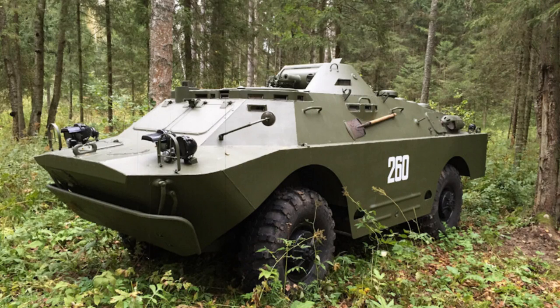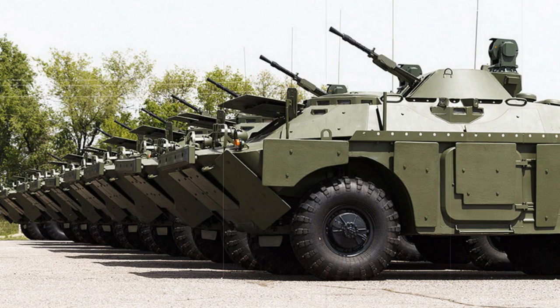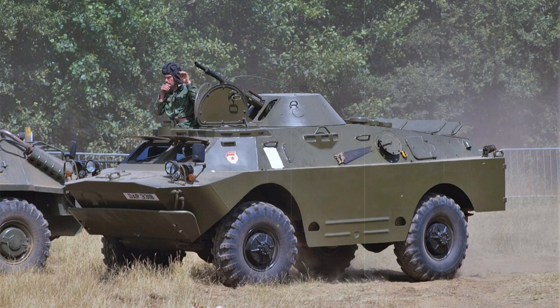Base armament for the BRDM-2 scout car is a 14.5mm KPVT heavy machine gun tied to a coaxial 7.62mm PKT general purpose machine gun. These are both fitted to the enclosed powered turret and operate along the same firing arcs with elevation limited to minus 5 to plus 30 degrees. In fact, the BRDM-2 makes use of the same turret system as used on the BTR-60PB, BTR-70, and OT-64 Model 2A armored personnel carriers. 500 rounds of ammunition are afforded to the 14.5mm system, while 2,000 rounds of 7.62mm ammunition are carried.